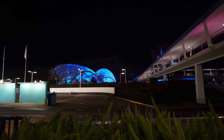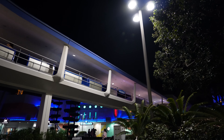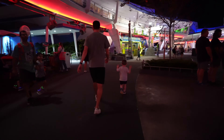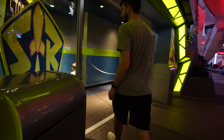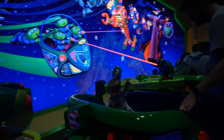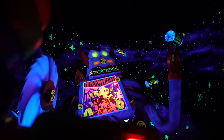JP really wanted to ride the Tomorrowland Speedway so him and Levi are doing that while I'm picking up some drinks from Cosmic Rays, because I think we're about to go on the People Mover and I just want a nice coffee on the People Mover. So I got some coffee, a Coke, and chocolate milk. I'm gonna go pick those up and see if I can find them on the Speedway — that's gonna be so cute.